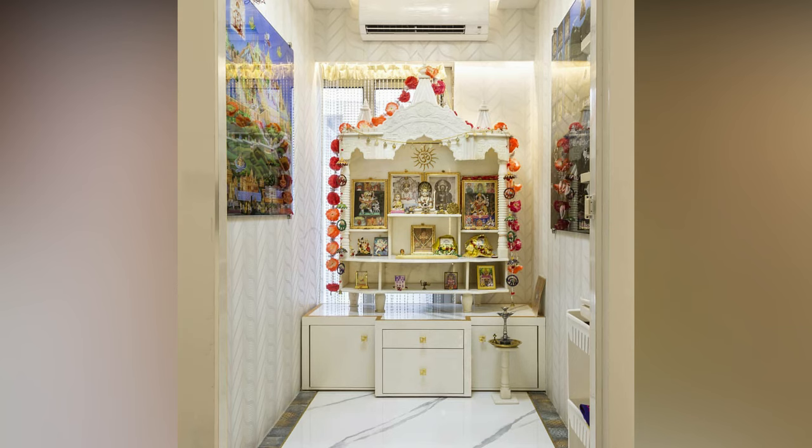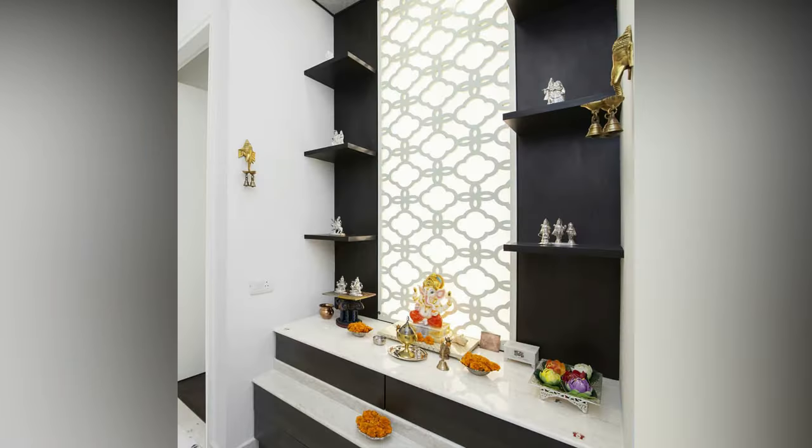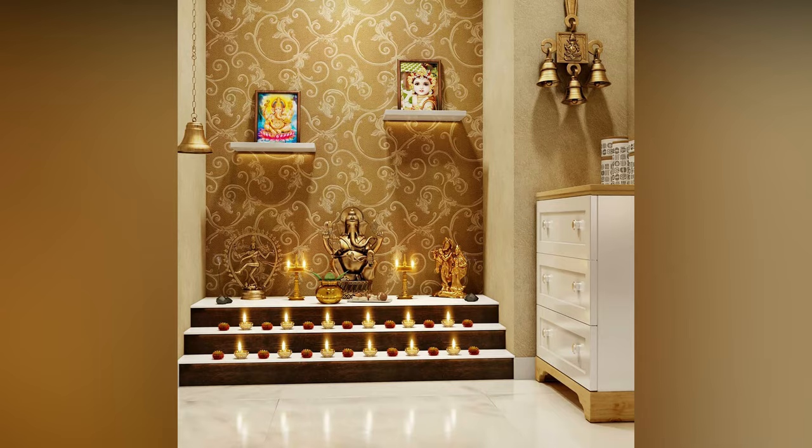The Pooja Room is the most relaxing corner of the house as it helps people to forget about their worries and problems. The Pooja Room designs for home combine creativity and innovation for offering the users with the best Pooja Room designs.